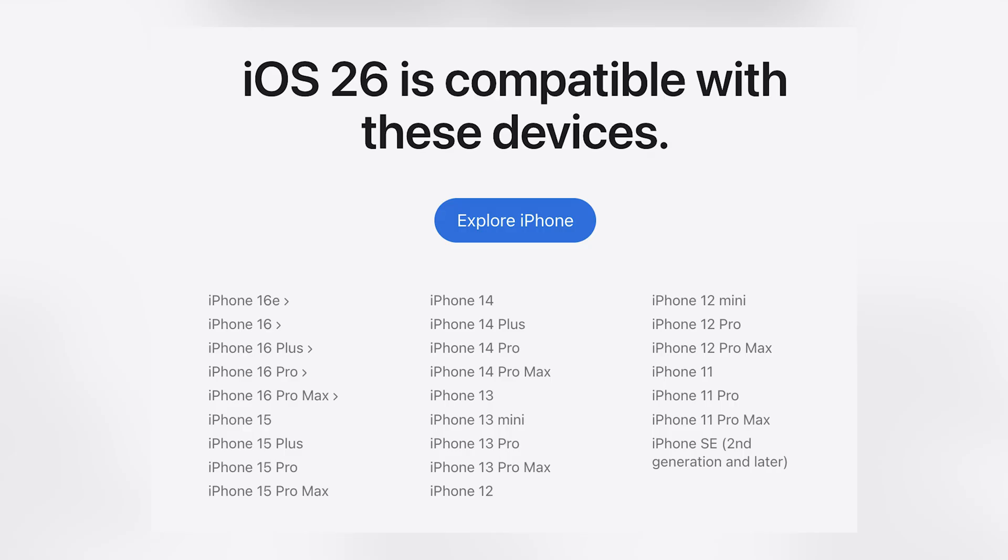iOS 26 is now available to the public, for everyone using from iPhone 11. They recently released iPhone 17, so from the XS and below, that is the end of the road for software updates. But if you are using from iPhone 11 and above, here are 10 things you need to change right now that will make you really enjoy iOS 26 and all the massive updates it's come with.